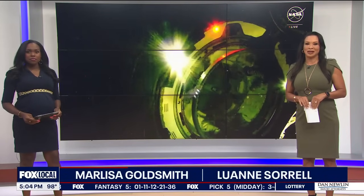Fox 35's Esther Bauer is live at Kennedy Space Center. Starliner now has three leaks in that capsule.